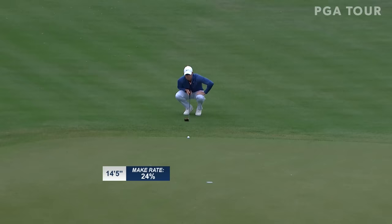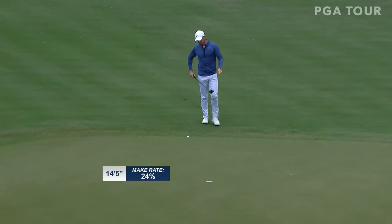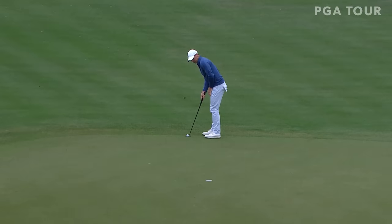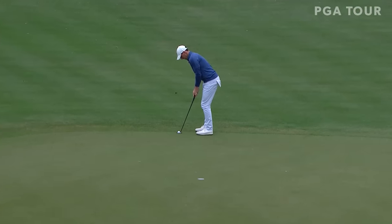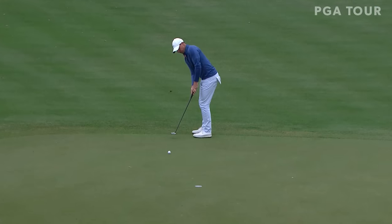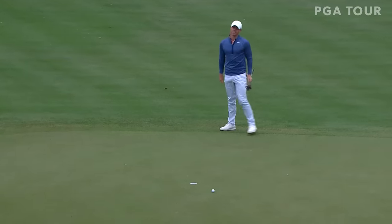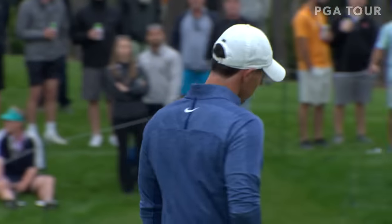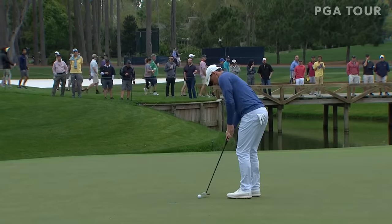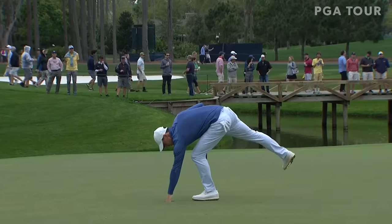We see the make rate here just under 25%. Most of the guys that have putted from up here have had a kind of dying speed — didn't give it quite enough and it snafu'd at the end. He's got it out there. Same thing — put though. He remains one back.